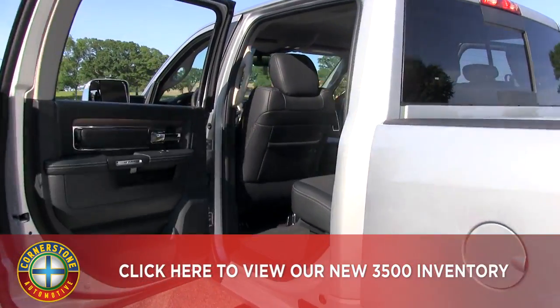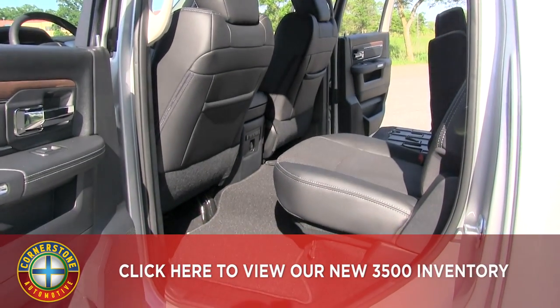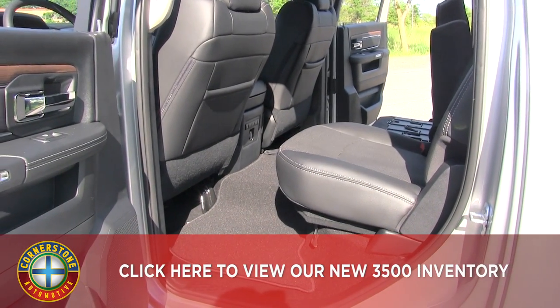And in the back seat, another look — nice and spacious. There's a little storage compartment on the floor and also under the seat as well.